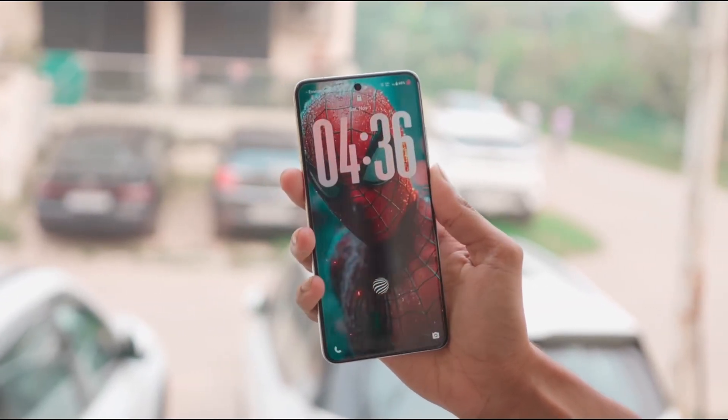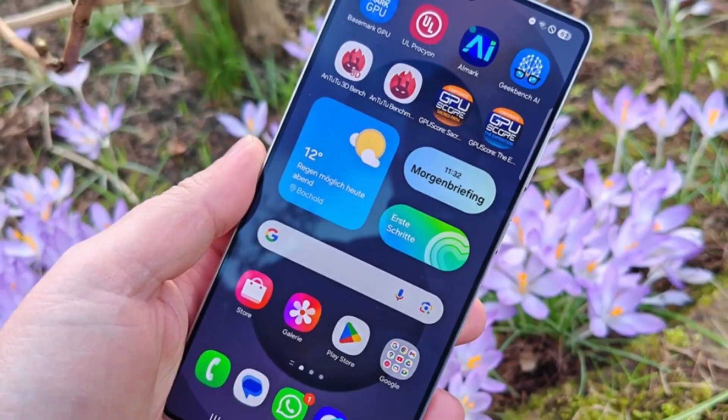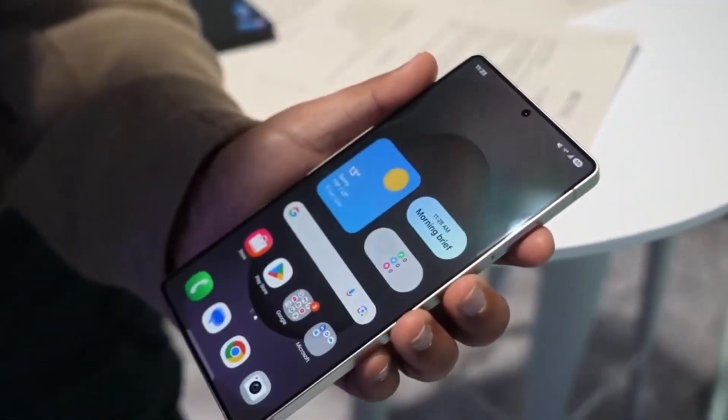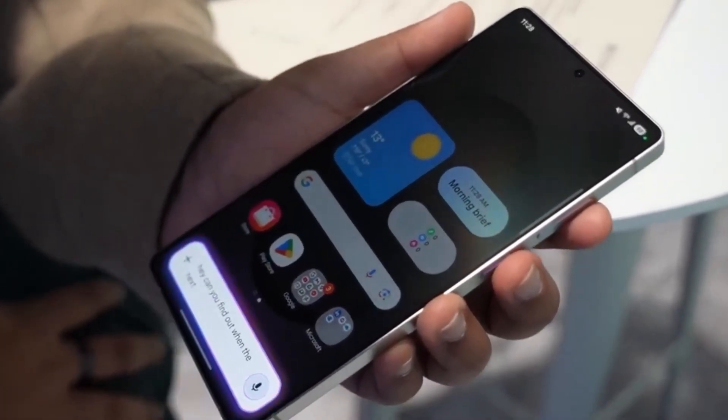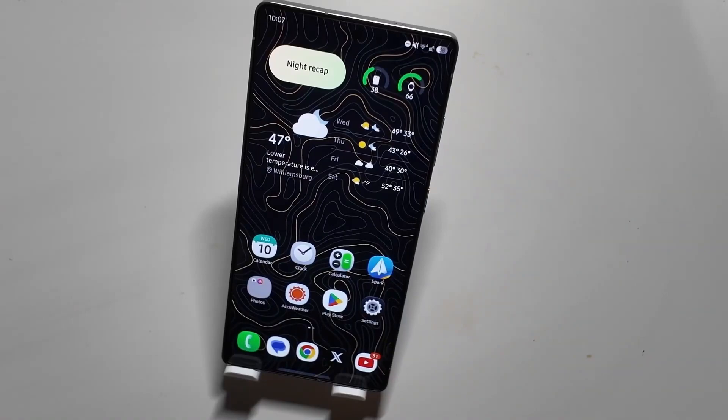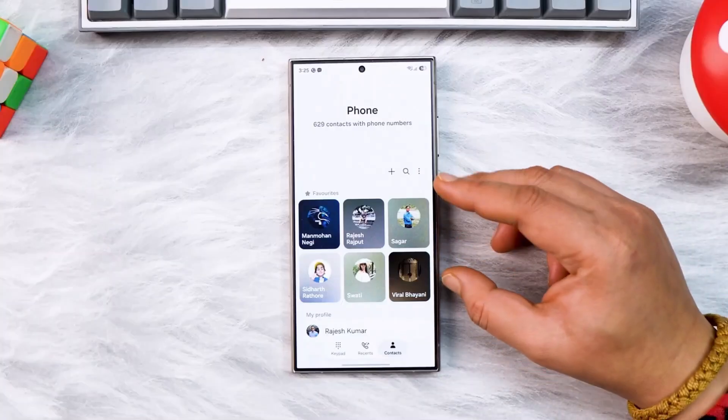At its core, One UI 8.5 proves that thoughtful refinement can outperform flashy updates. Smooth motion, layered visuals, and attention to micro-interactions elevate the everyday experience. This is a software upgrade that improves your phone subtly, yet profoundly, with each passing day.